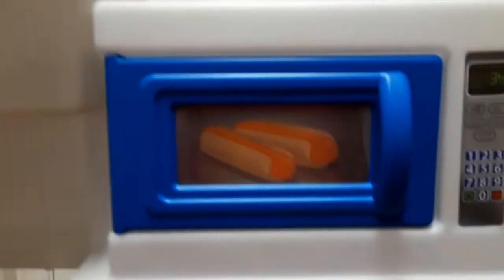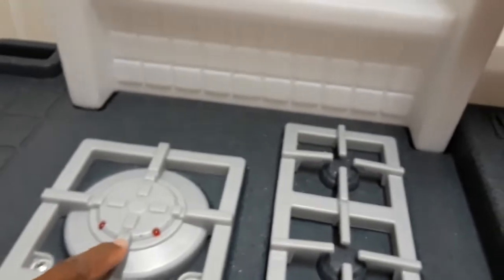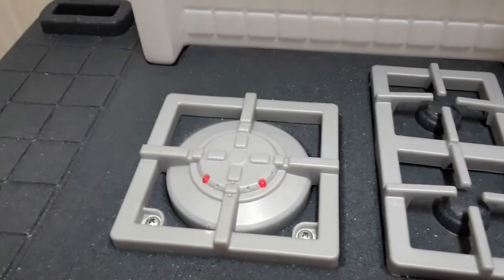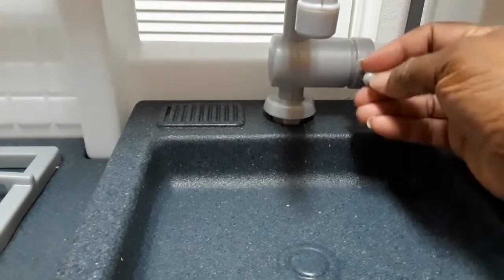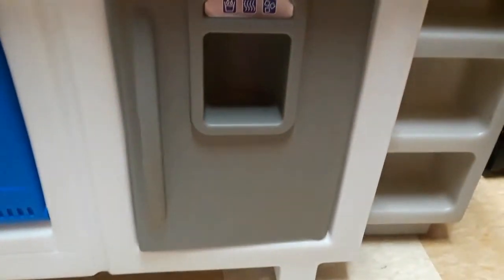It has a microwave with a little hot dog — it's in mint condition, y'all, really nice. Even the range, the storage range — you see that? Look, it even works, it's frying. And it has a little sink right here with the little spout, and the handle goes up and down.